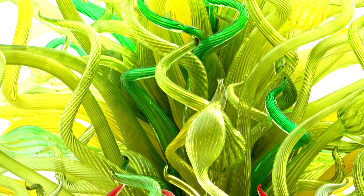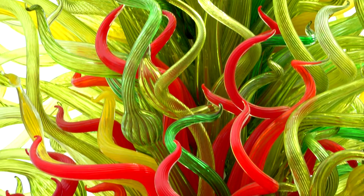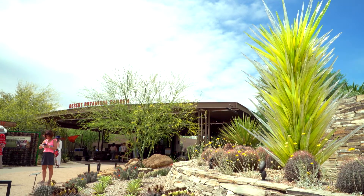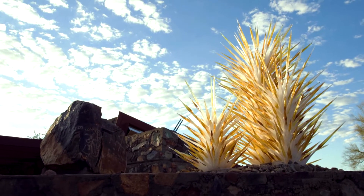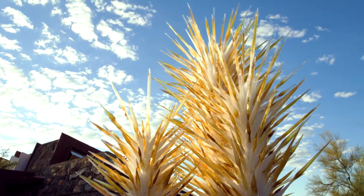How long does the exhibit run and when are the best times to visit the garden? It runs through June 19th, same with Taliesin West. Tickets are available online for both locations — select your hour to visit. Taliesin does guided tours, so their experience is slightly different. But any time of day is great. See it during the daytime and see it in the evening, because it really is truly different.